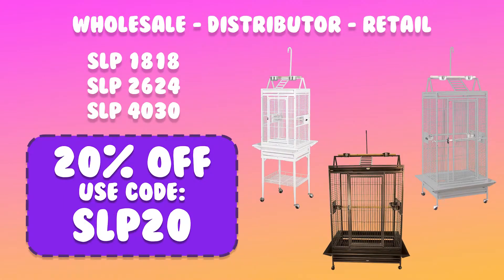We're also giving 20% off the SLP 1818, the SLP 2624, and the SLP 4030 for wholesale, distributor, and retail. Use the codes listed here at checkout.